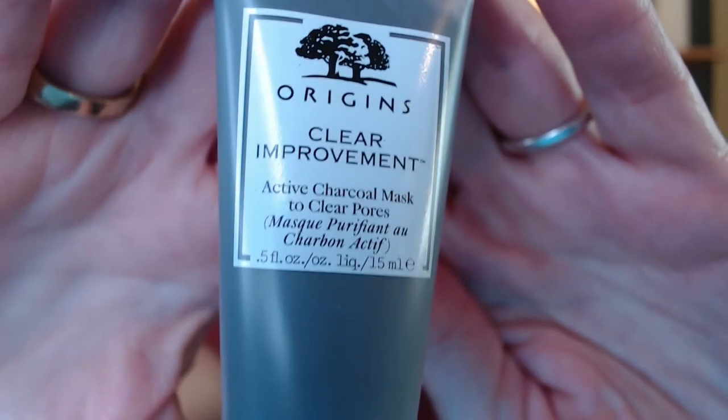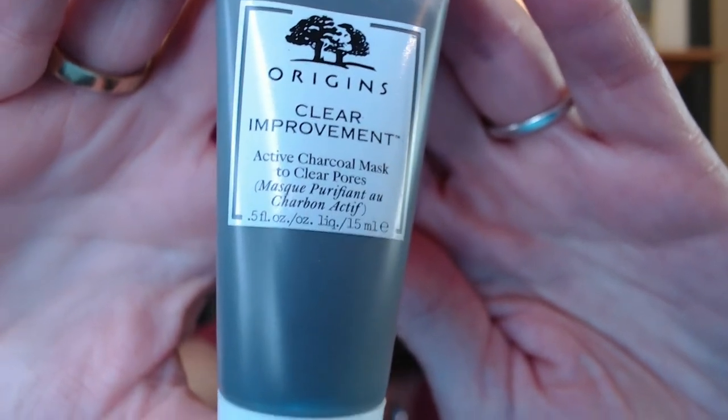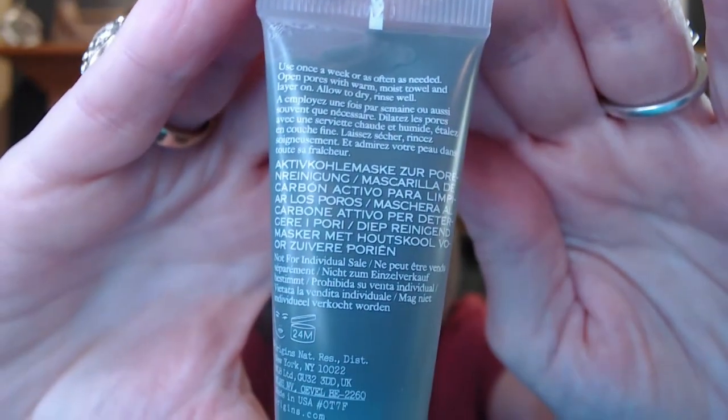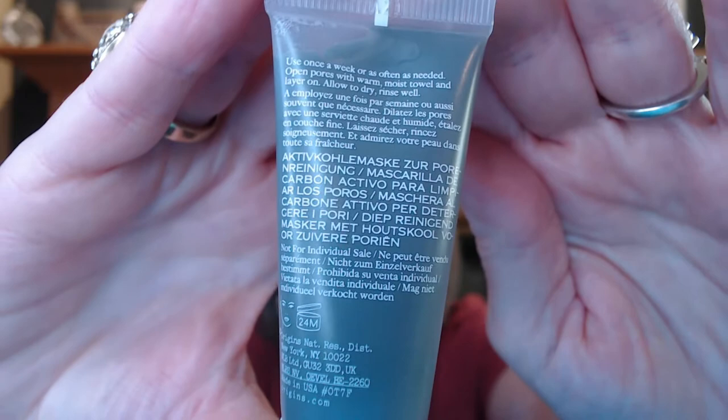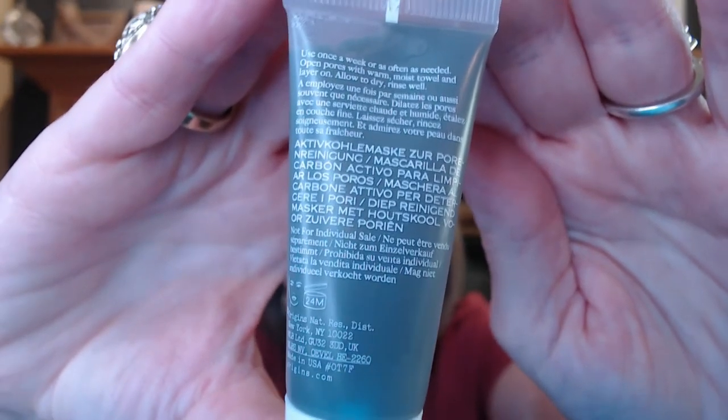And Origins — I think I've heard of this brand before. This is a Clear Improvement active charcoal mask to clean pores. I'm sure there's going to be some directions in the back — use once a week or as often as needed. That sounds interesting. Maybe two or three uses, maybe more. Alright, so that looks good.